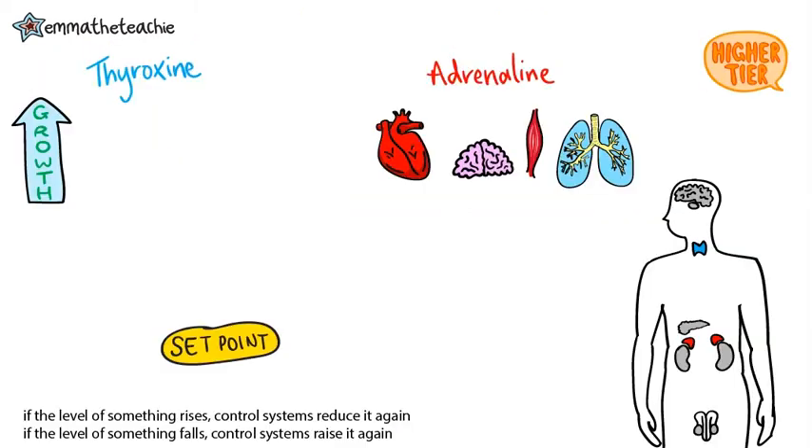The next bit of info we're looking at is higher tier only. So if you're studying foundation, skip ahead to the questions.